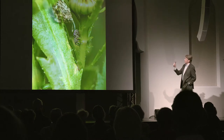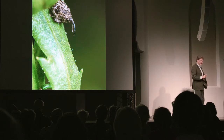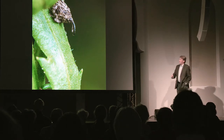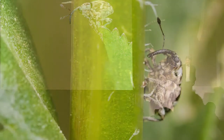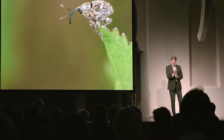Was tut er da? Er sitzt meistens zunächst einmal in dieser Form irgendwo am Rand, und Sie sehen ihn nicht. Sie schauen sich die Margeritte an — Sie sehen ihn nicht. Irgendwann kommt er da raus und läuft rum, dann sehen Sie ihn. Sie müssen sich einfach mal vor eine Margeritte setzen. Bleiben Sie mal so vier, fünf Stunden ruhig sitzen. Das ist nicht lange.